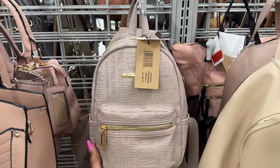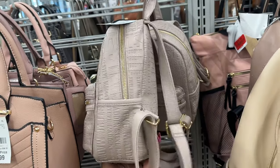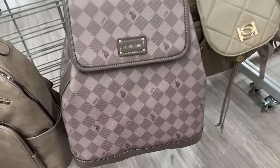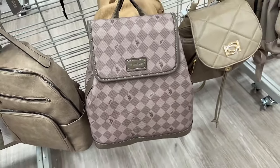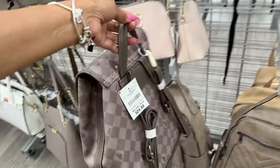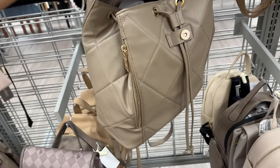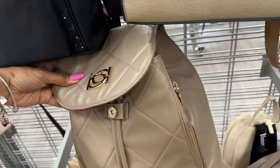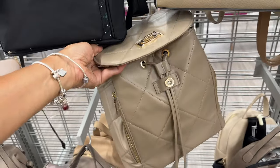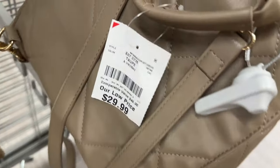They also have the Steve Madden backpack in the mushroom color. Look at this backpack — it's a US Polo Association for $25. This is a BB backpack with a zipper on the sides, quilt drawstring — it's nice. I love the color too — $30.